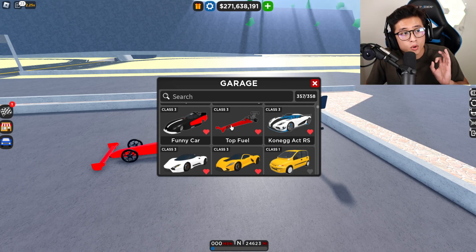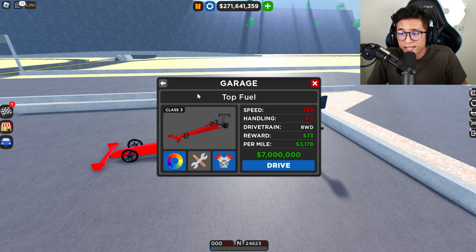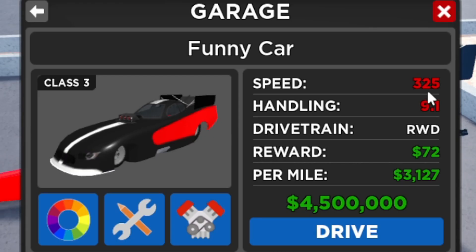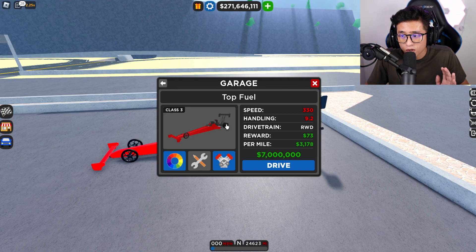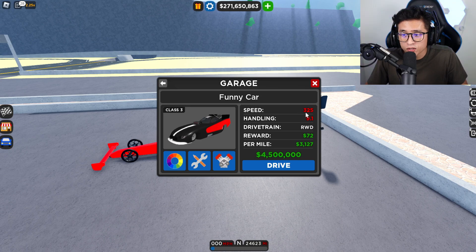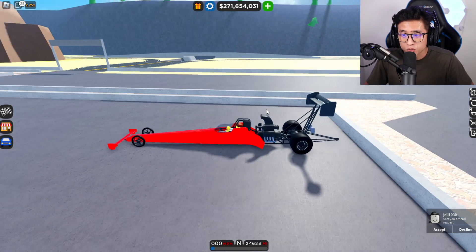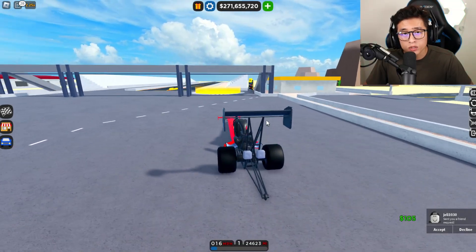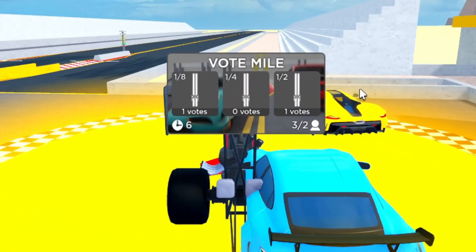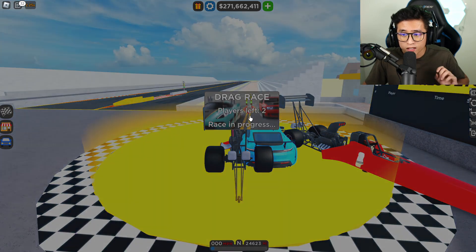I have the Season 7 top prize right here — the Top Fuel — which allegedly goes 330 miles an hour and has a handling of 9.2, compared to the Funny Car which has a 325 miles per hour top speed with a handling of 9.1. Both of these cars are rear-wheel drive because the front wheels don't really serve a purpose going that fast. The 325 versus 330 honestly doesn't make a difference since we don't even reach top speed at the drag race. Both cars are fully upgraded to the max, so it is a fair competition.